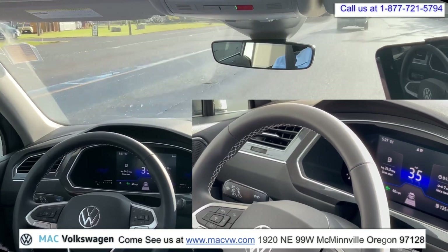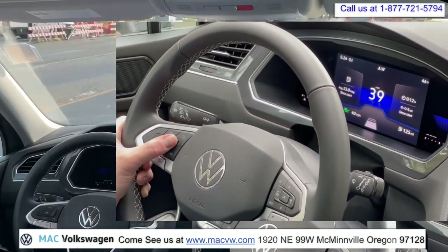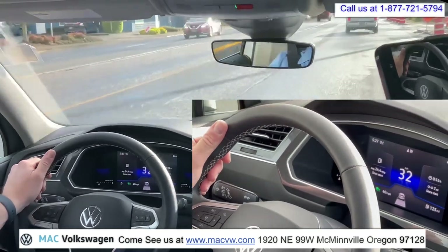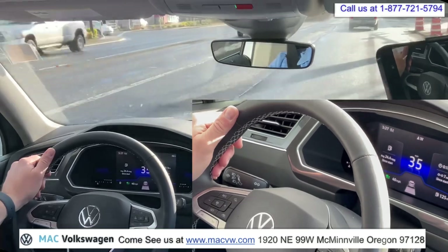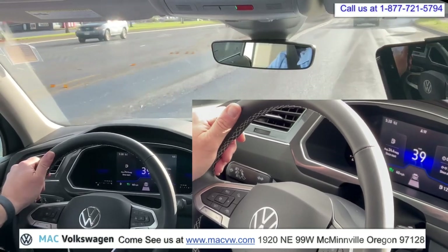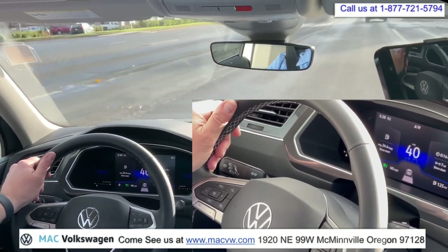Now we're braking. You can see the car is slowing us down to 35, even though the cruise control is set for 40. The car in front of us is braking — I don't need to touch the brakes, the car will slow me down. And if the traffic does accelerate back up to 40, the car will accelerate back up to 40. Now we're going to come to a red light, so we're not going to touch the brakes at all. We're going to let the car slow all the way down to zero at the red light.